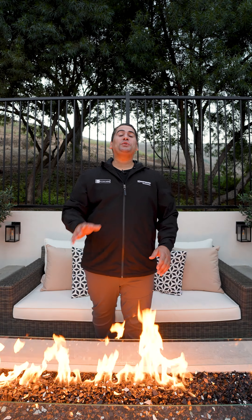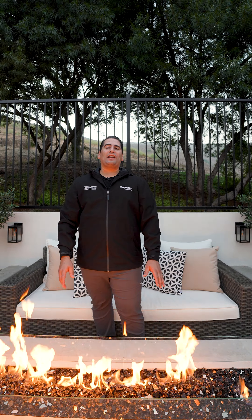Here's what a $190,000 to $250,000 backyard looks like in Orange County, California.